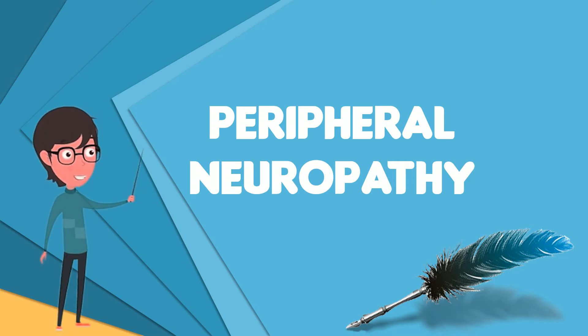Neuropathy may cause painful cramps, fasciculations, muscle loss, bone degeneration, and changes in the skin, hair, and nails. Additionally, motor neuropathy may cause impaired balance and coordination or, most commonly, muscle weakness.